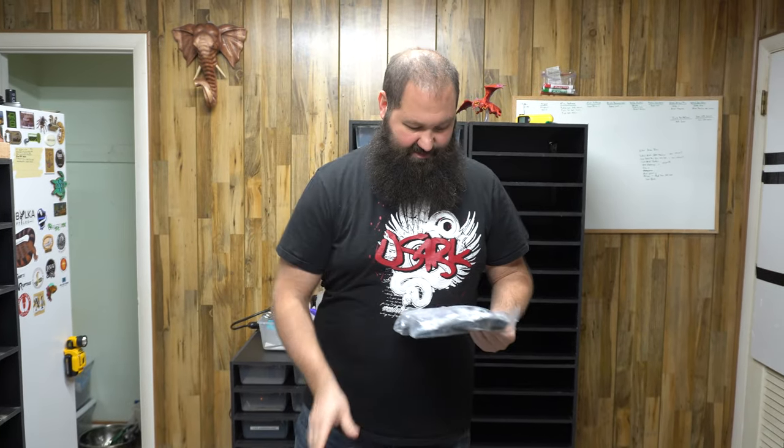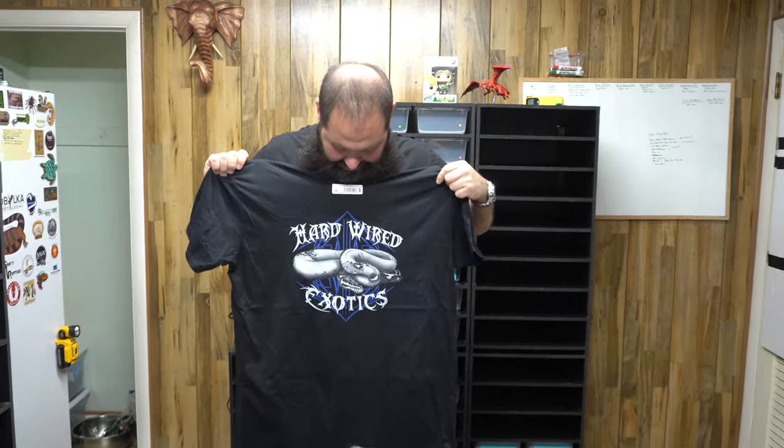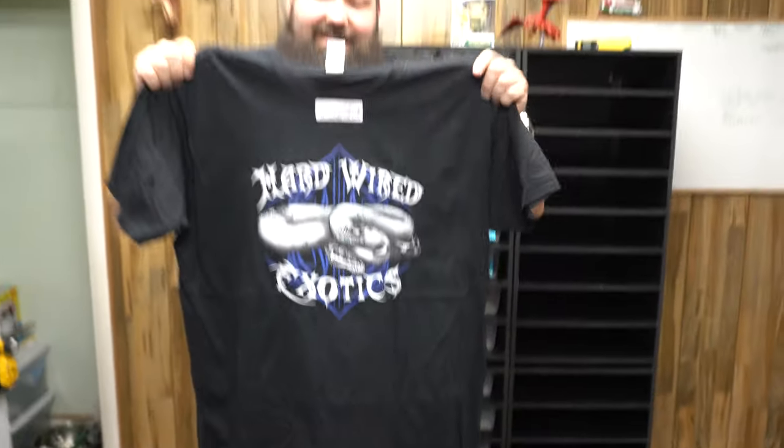And then we got one more thing that came in the mail. This is from our buddy over at Hardwired Exotics — Tony. Thank you very much. And it's a couple t-shirts. Is that a pied on that t-shirt? It is a pied — what a coincidence, we're going to talk about a pied in a second. I guess I should probably put it on. Can't even see the sticker with your beard in the way. So thanks Tony, I appreciate it.